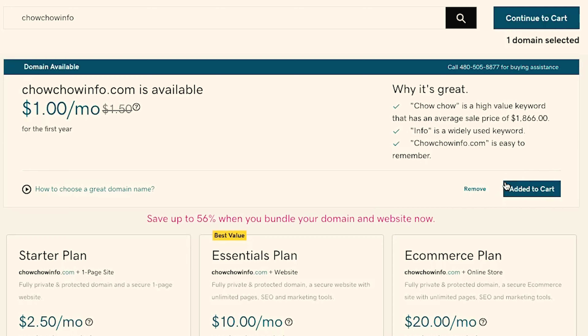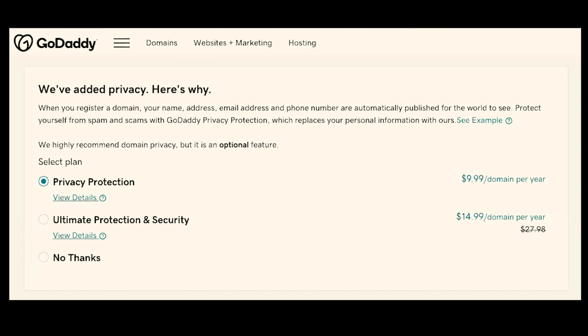So I'm going to go ahead and click on add to cart. The notification will let us know that our domain name has been added to cart. Once we're ready to check out, go ahead and click on continue to cart.